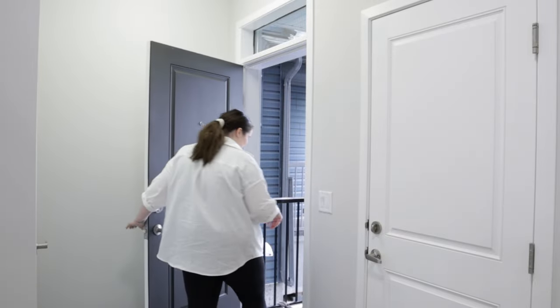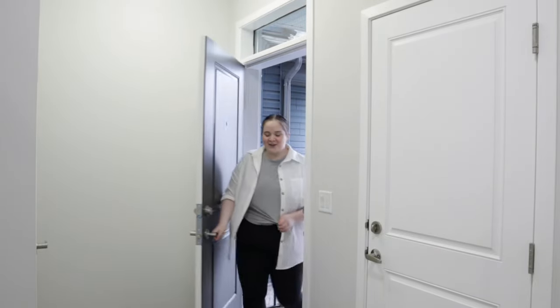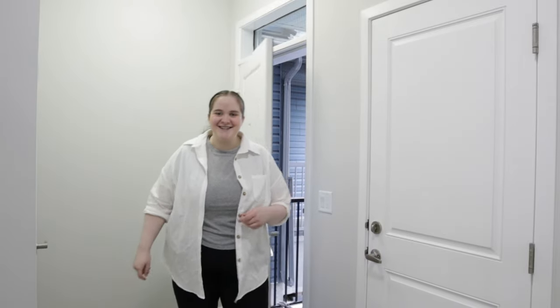We're moving in today, like in an hour, and I was hoping to have somebody film this video for me — it's just not able to happen. So I'm going to attempt to use my tripod and film it myself, bear with me. I'm struggling and I only have an hour. I have to get back to my old house to direct people on what to take here.